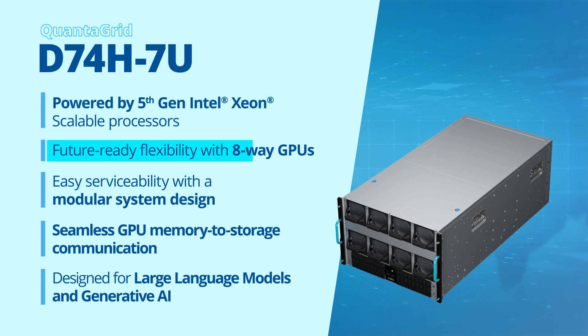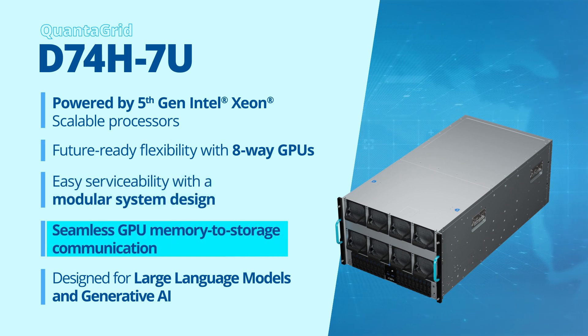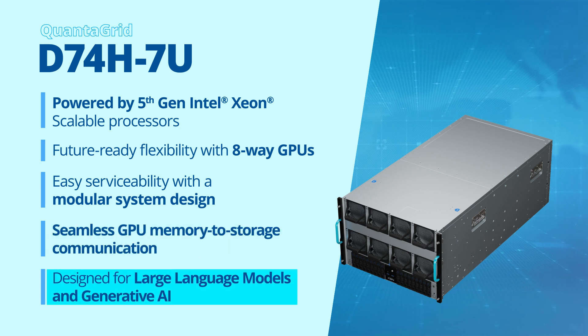The D74H7U features future-ready flexibility with 8-way GPUs, easy serviceability with a modular system design, and seamless GPU memory to storage communication for optimized data transfer and reduced latency. This powerhouse is designed to accelerate massive datasets, large language models, and generative AI applications.